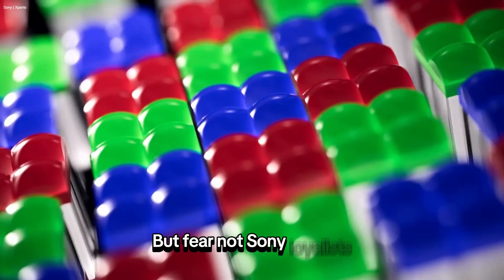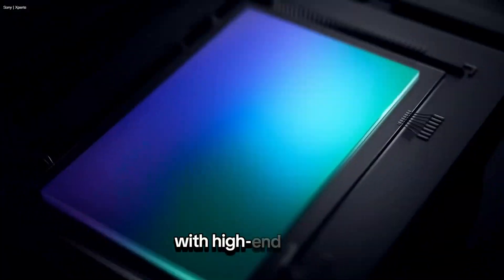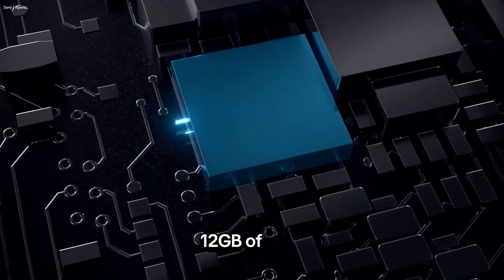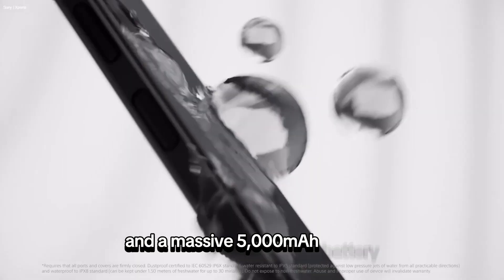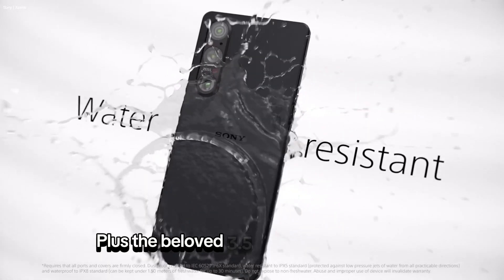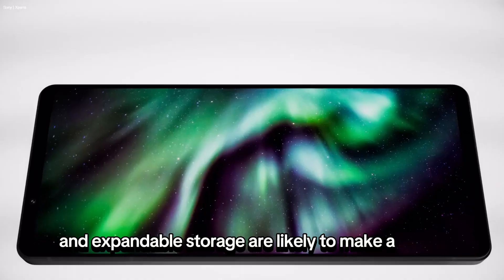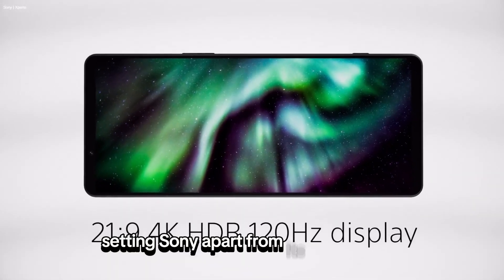But fear not, Sony loyalists. The Xperia 1.6 is still expected to pack a punch with high-end specs like a Snapdragon 8 Gen 3 processor, 12GB of RAM, and a massive 5,000 mAh battery. Plus, the beloved 3.5mm headphone jack and expandable storage are likely to make a return, setting Sony apart from its competitors.